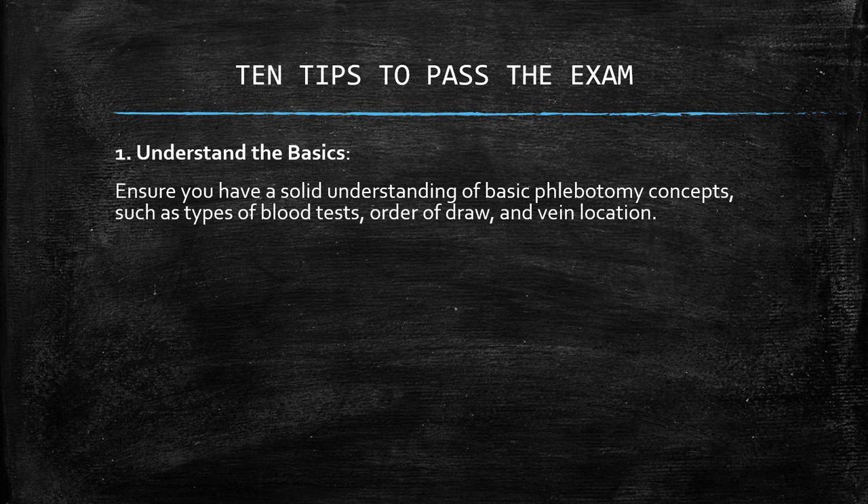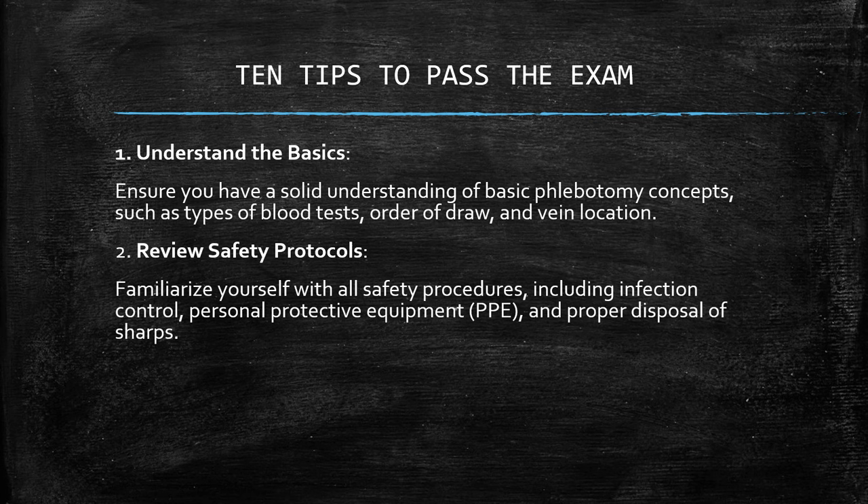Number one: understand the basics. Ensure you have a solid understanding of basic phlebotomy concepts, such as types of blood tests, order of draw, and vein location.